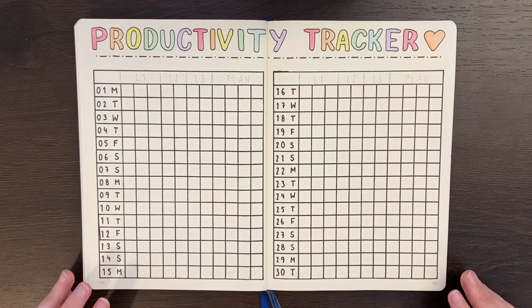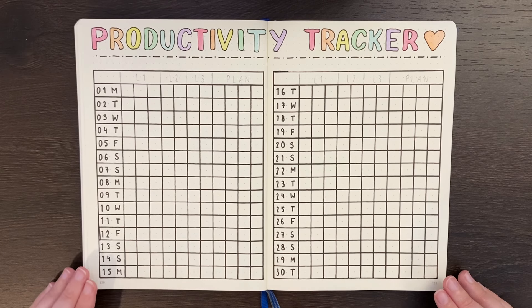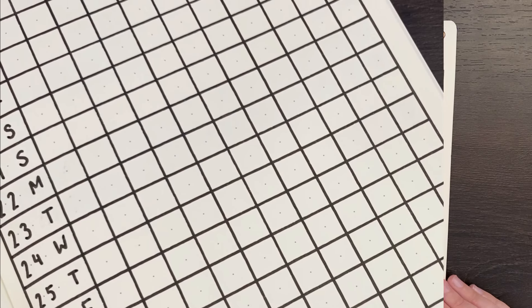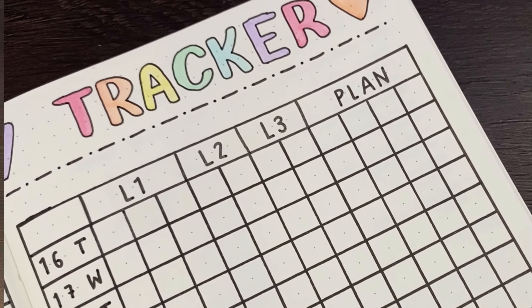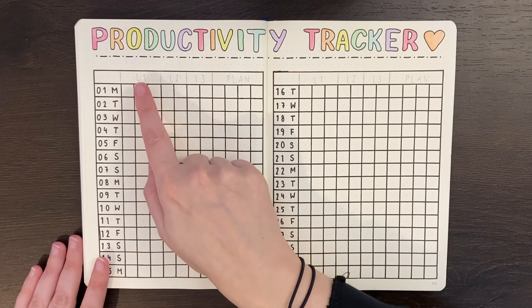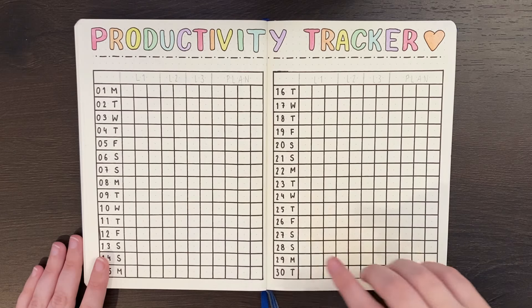This kind of goes against what happens in typical games, where levelling up at the start is quite easy and getting to higher levels requires a lot more — but having this reversed on the tracker works better to remain motivating. As mentioned in the original video, you can have as many columns as you want and divide them in any way you want. On this version we have 3 columns for level 1, 2 columns for levels 2 and 3, and then 4 columns for the plan section.